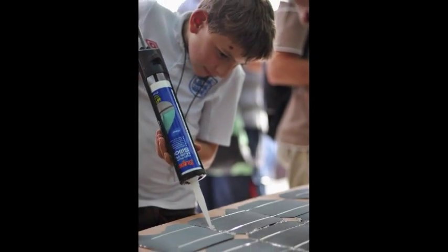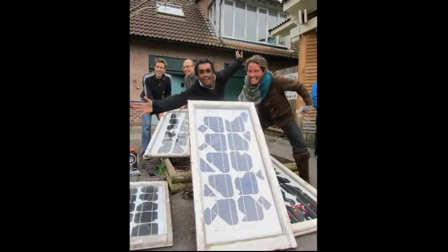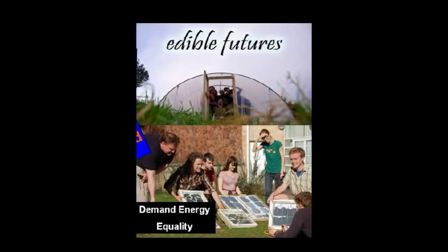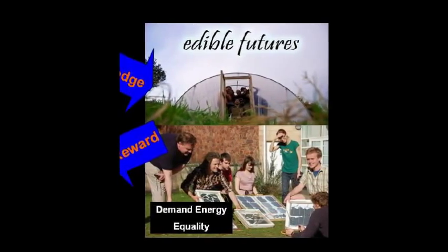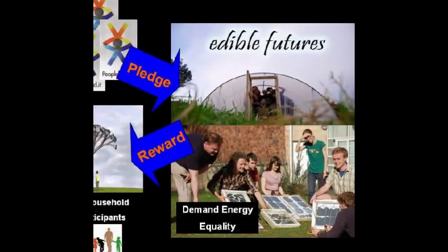We believe the novelty of building a solar tree will be a great way to excite people about sustainability, get them learning, and get them talking. Through People Fund It, we are asking you to pledge money in order to make this innovative project a reality. Your contributions will enable the educational DIY workshops that will lead to the solar tree being built and the irrigation system being powered.